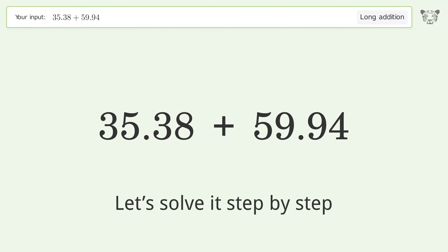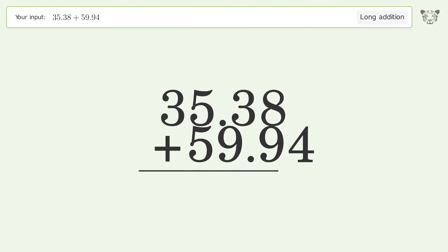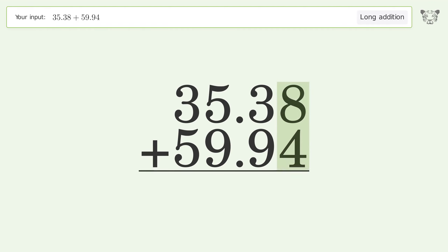Let's solve it step by step. Rewrite the numbers from top to bottom, aligned by their place values. Add up the digits in each column from right to left. 8 plus 4 equals 12; carry 1 to the tenths place.